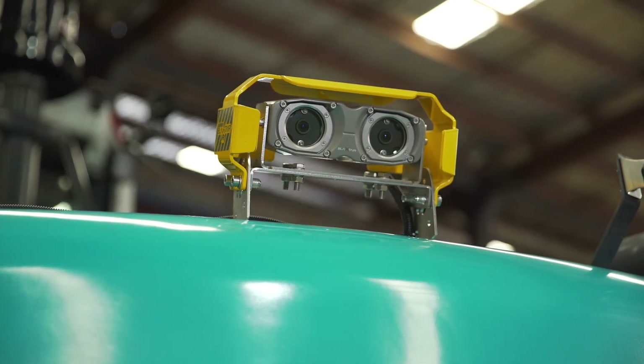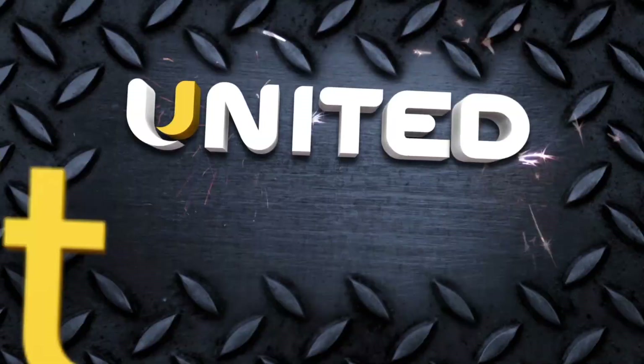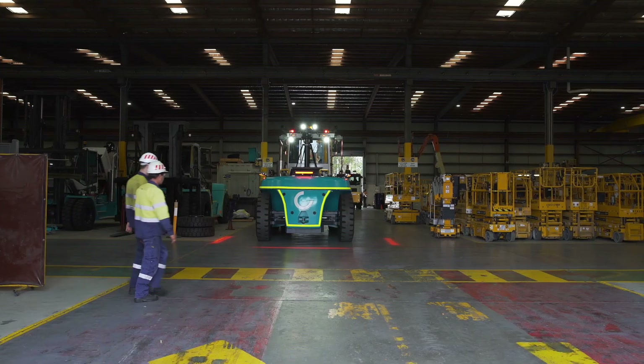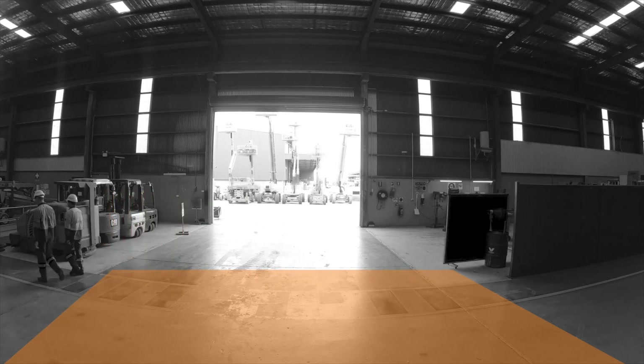Introducing an innovative pedestrian safety solution now available by United Forklift and Access Solutions. The Blackstair pedestrian detection system utilizes an intelligent 3D stereo camera with artificial intelligence that can detect multiple pedestrians from the surroundings in real time.